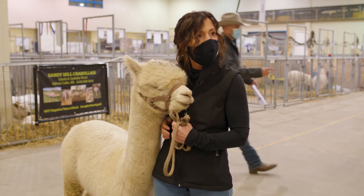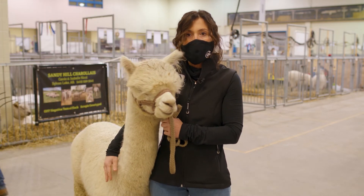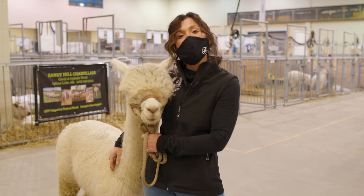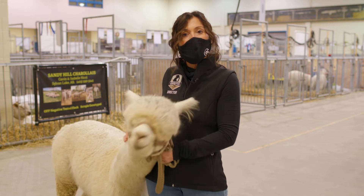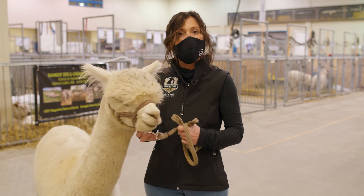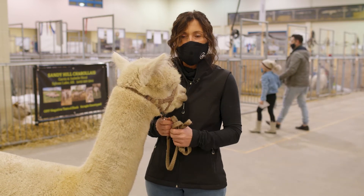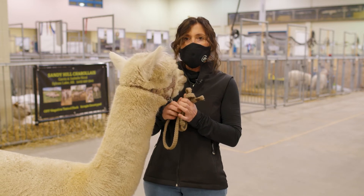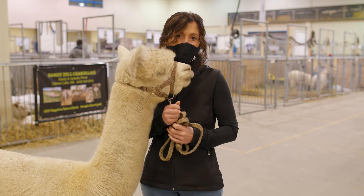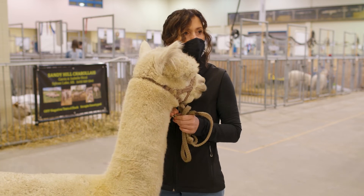What do alpacas eat in the wild? In the wild they would love prairie wool — the type found on Saskatchewan grasslands, which is similar to what they eat in Peru. They love leaves too — it's the strangest thing but they love to eat the leaves on all the trees. They would eat any grasses and drink any type of water.